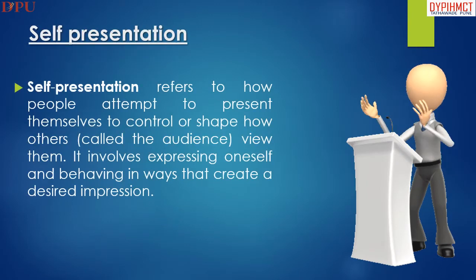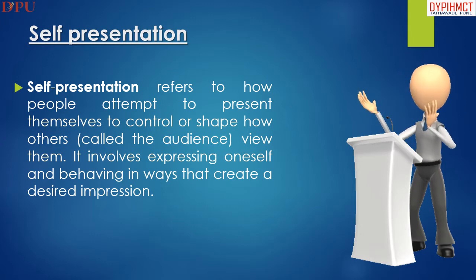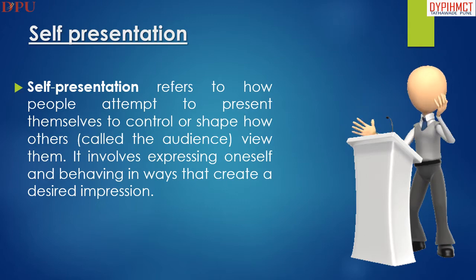Self-presentation refers to how people attempt to present themselves to control or shape how others view them. It involves expressing oneself and behaving in ways that create a desired impression.